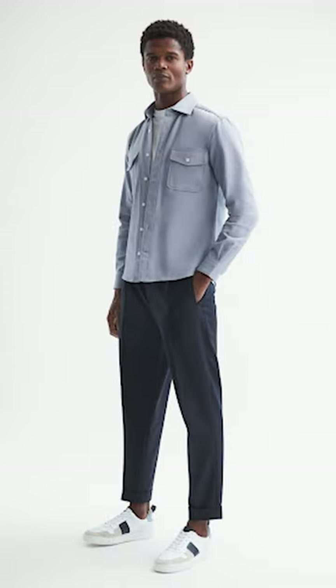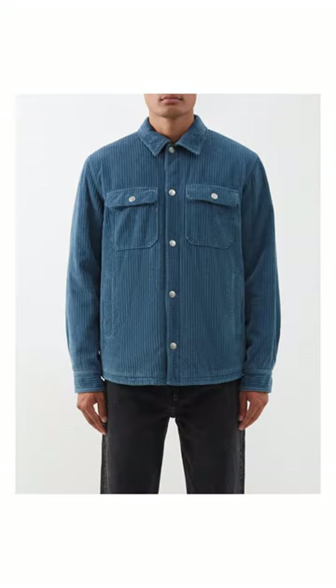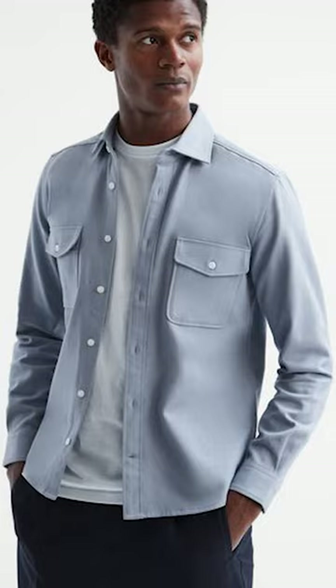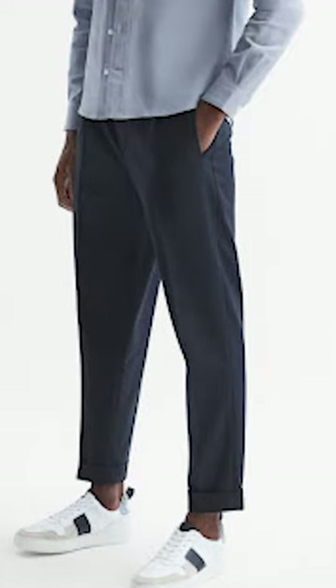My first look is a classic spring outfit featuring one of my favorite outerwear options for this particular time of year, the overshirt. One of the main features of spring style is the incorporation of lighter colors into your wardrobe, and I just love how this dusty blue overshirt has been layered over a white crew neck tee to effectively balance out the darkness of the outfit's lower half.